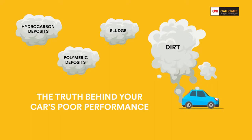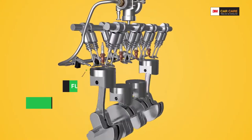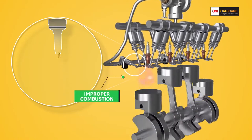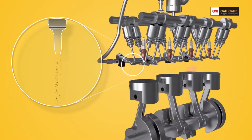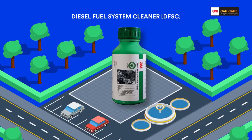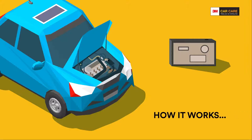These deposits lead to injector clogging. Their presence in your car's fuel system leads to uneven fuel spray and combustion, thereby limiting your car's potential to perform. That's why we have come up with a revolutionary treatment: the Diesel Fuel System Cleaner — a 3M patented technology that is designed to restore your car's performance, reduce emissions and increase mileage.